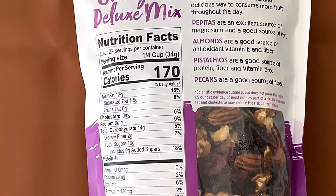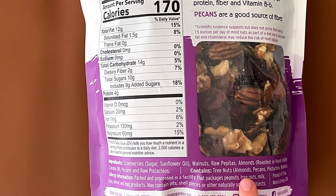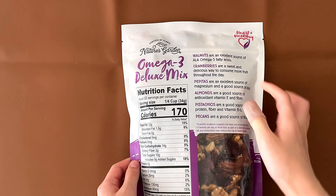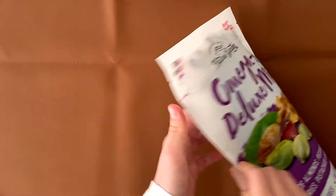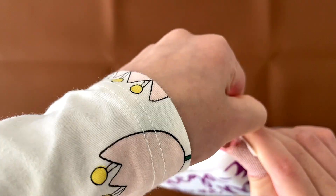Nutrition facts and ingredients — which is a lot. Contains sweet nuts: almonds, pecans, pistachios, and walnuts. Neat, there are some benefits. Neat. The price is $9.89, by the way.